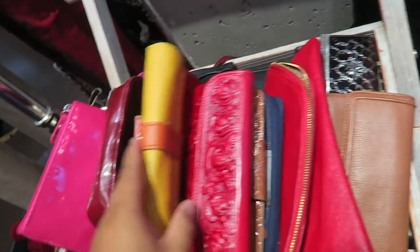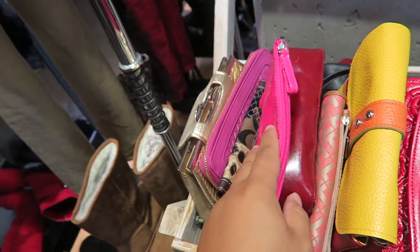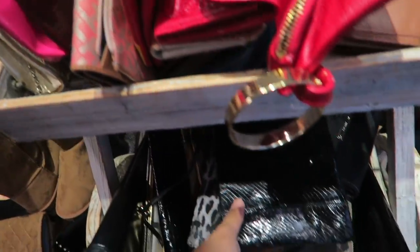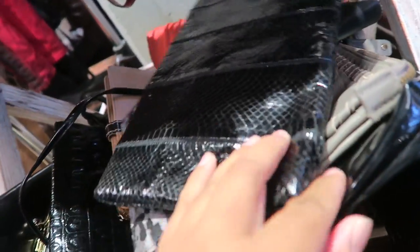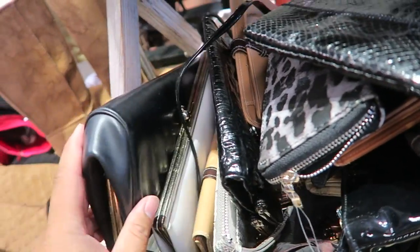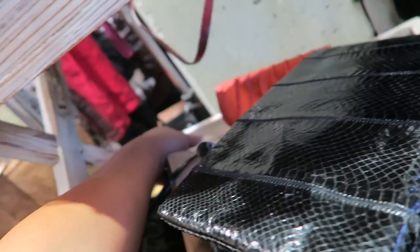Let's check out these wallets really quick and see what they have here. Some Tommy Hilfiger — a little figure. Alright, nothing too exciting in here.